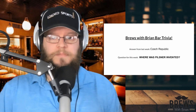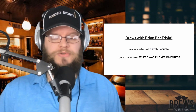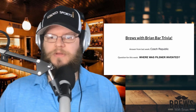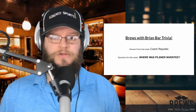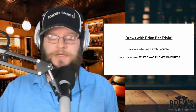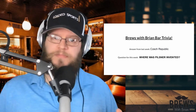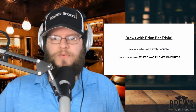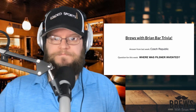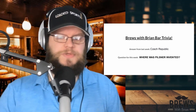Now we're on to the Brews with Brian bar trivia. The question from last week was: what country drinks the most beer per person? The answer was the Czech Republic — the former Czechoslovakia. The question for this week is: where was the Pilsner invented? The Pilsner is a type of beer, very light, very good. Do you know it? It's a pretty easy one, I think. We'll get the answer back next week.